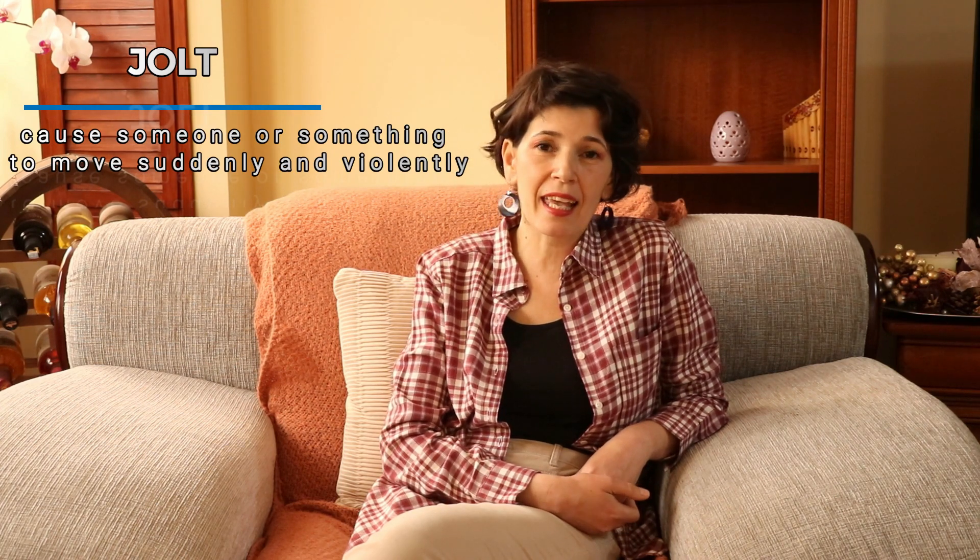The next word for you today is 'jolt.' Mind the dark L inside of it. It means to cause someone or something to move suddenly and violently. It can also be used as a noun — a jolt is like a sudden movement upwards, especially when you're on the go, on a train or on a bus on a bumpy road. You can be given some jolts on that bus because of the bumpy road.